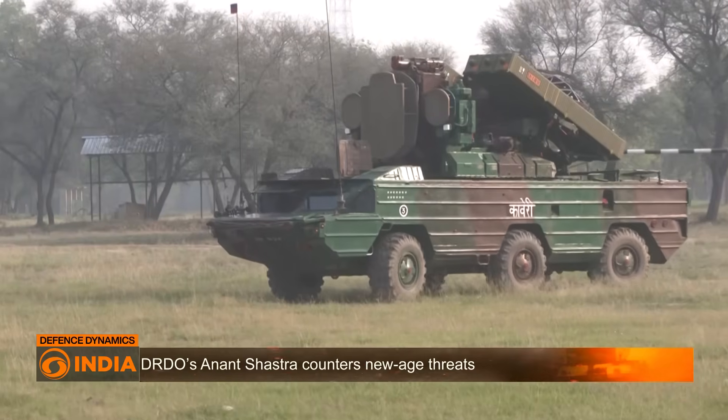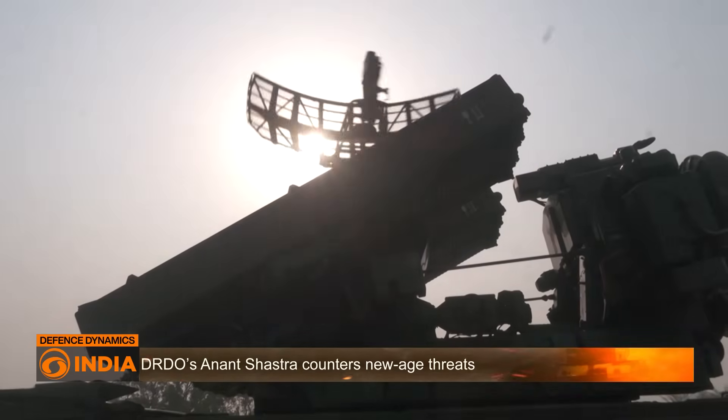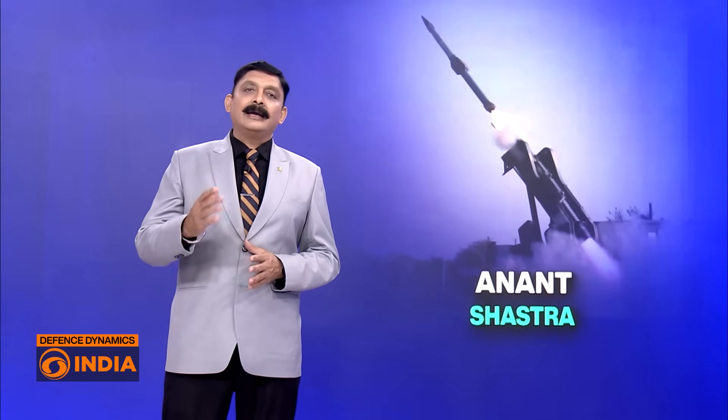Integration with the Army's Akshatir command network makes it a tactical game-changer. It will gradually replace the older Russian-origin OSA-AK systems, offering India a faster, smarter, and more mobile air defence solution. The QR SAMs will join India's layered air defence family alongside AKASH and the newer AKASH Prime regiments designed for high-altitude deployment.